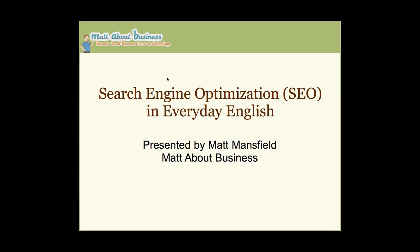This is Search Engine Optimization in Everyday English, presented by Matt Mansfield.